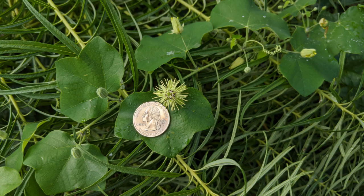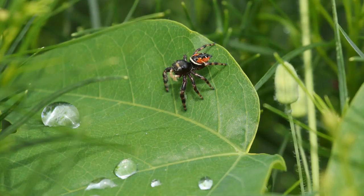Yellow passionflower definitely falls into the category of weird flowers that I like. It has the same exact structure as the purple passionflower but the bloom is smaller than a quarter and has a very unusual green-yellow color. This colorful jumping spider has found that the leaf of yellow passionflower vine serves as a perfect perch to look for prey.